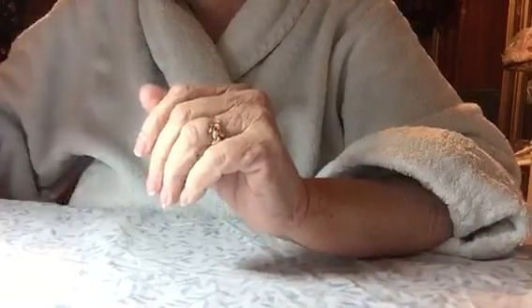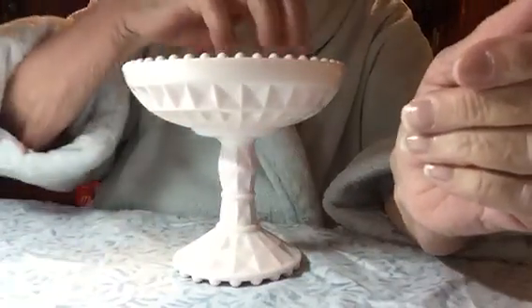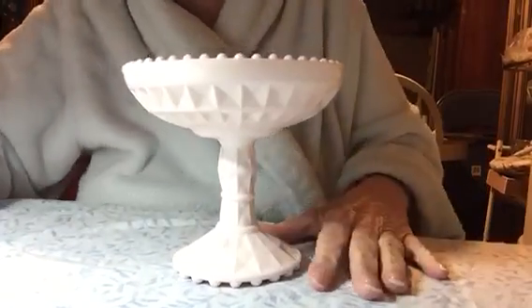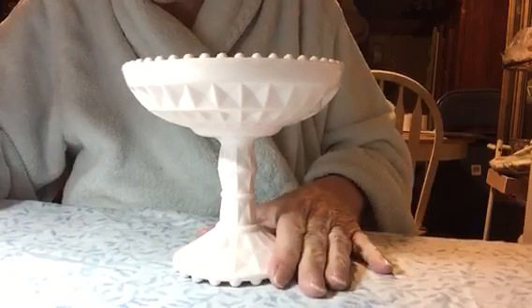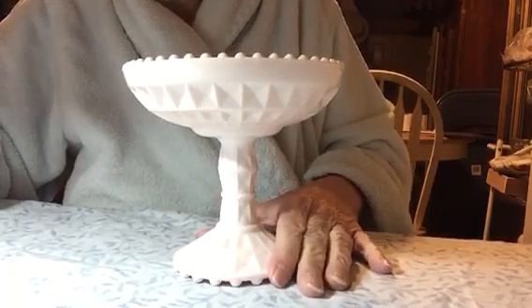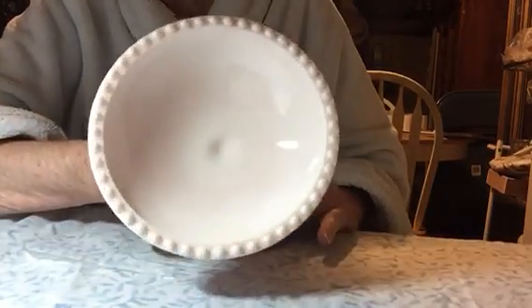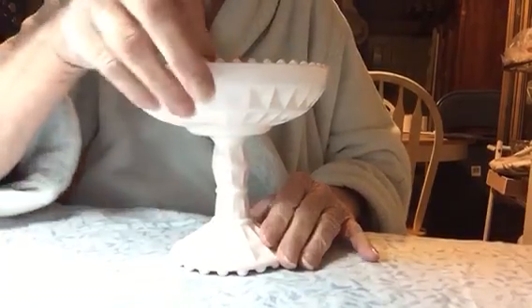Then I found some pink milk glass. The first one is this Pedestal Candy Nut Bowl, regularly priced $4. There's no marking on it, no chips or cracks — it's in like new condition. Pretty nice piece.